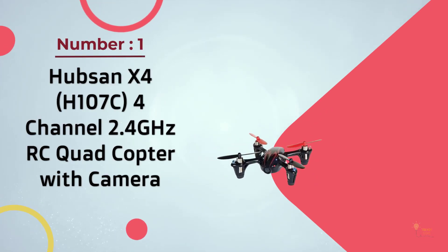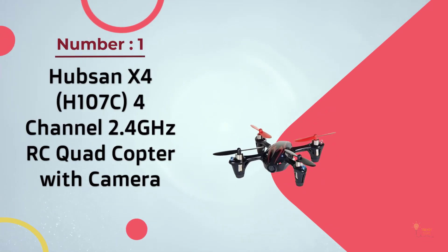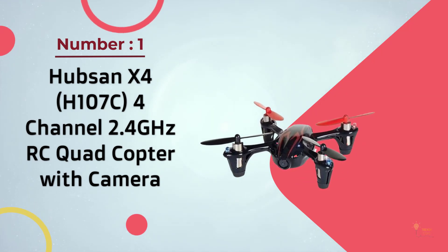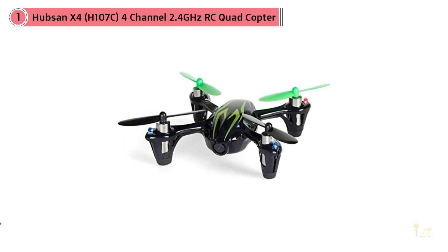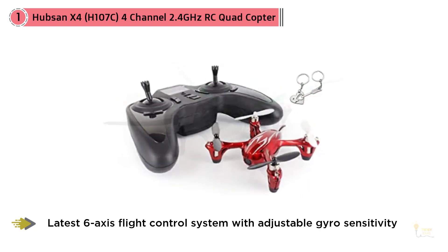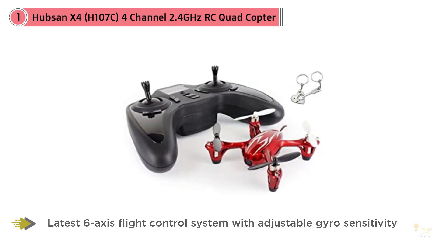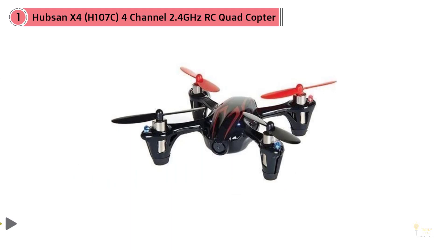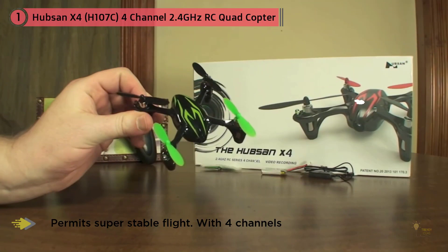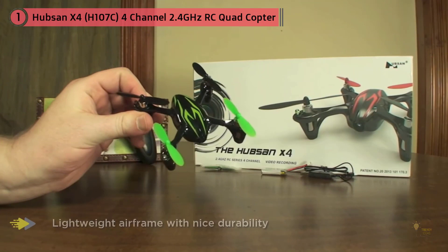Number 1 Most Popular: Hoobzan X4-H107C 4-Channel 2.4GHz RC Quadcopter with Camera. This is a micro-drone with outstanding maneuverability. Its agility is largely due to the built-in 6-axis stabilization, which translates your every input in the RC without any delay into flight maneuvers. This quadcopter is suitable for complete beginners and drone pilots with some experience, since you can choose between two distinct flight modes: normal and expert.